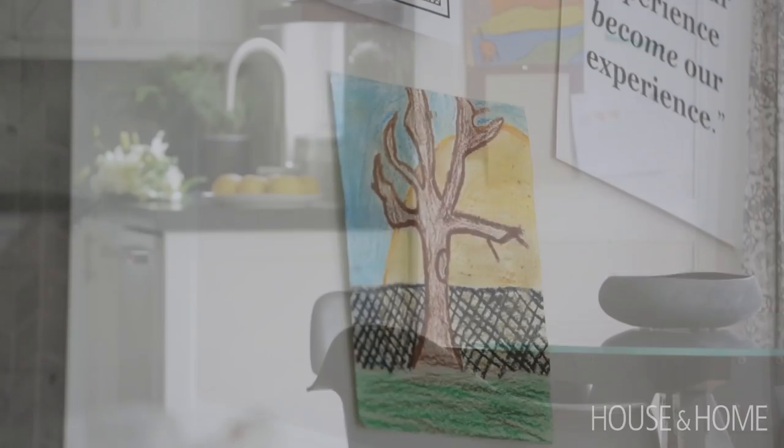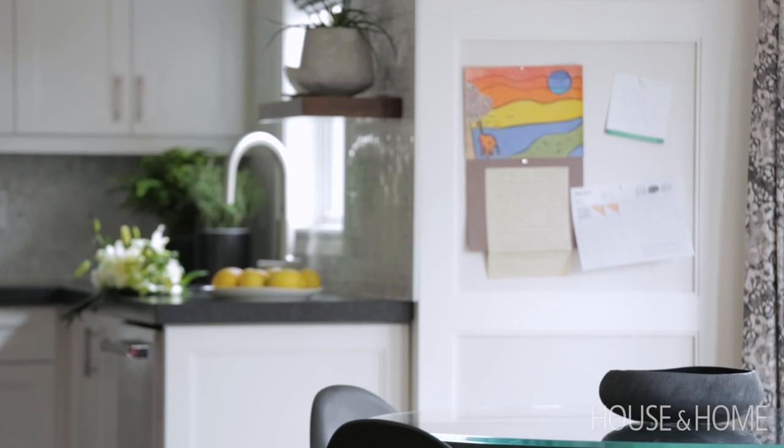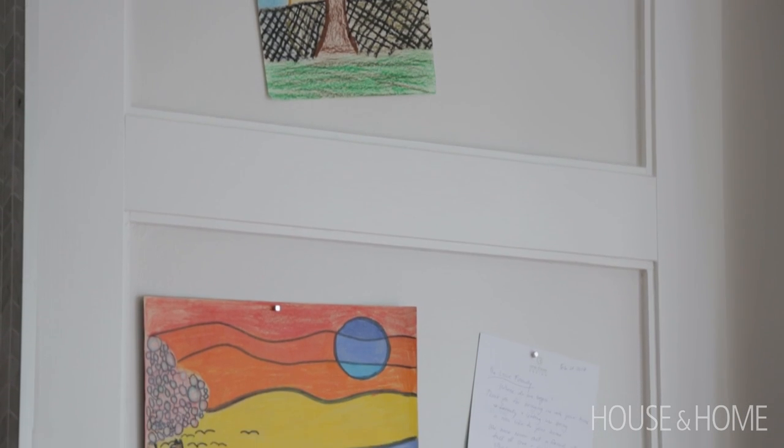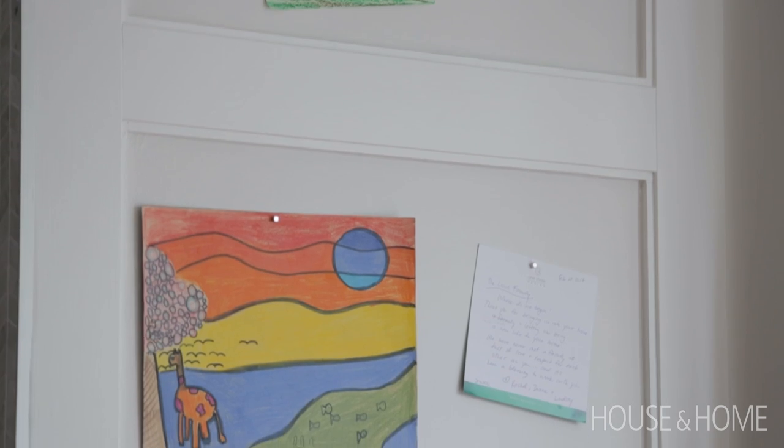We did these magnetic panels which we painted out white so they almost just look architectural, but they're actually magnets that you can put art on with little pin magnets. We tried to tie them into the kitchen cabinetry so they felt like part of it, but it's an awesome area for them to display all their artwork and then easily change it up.